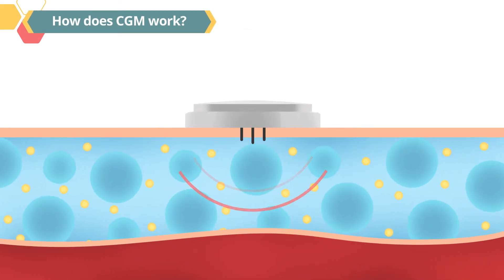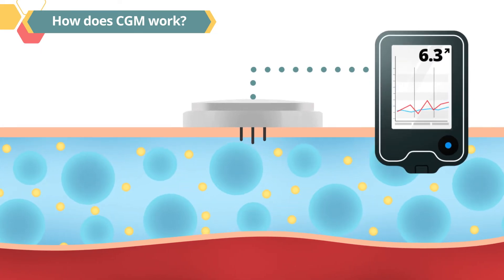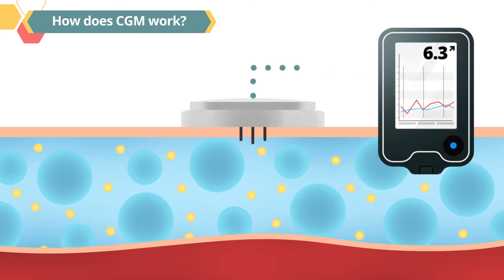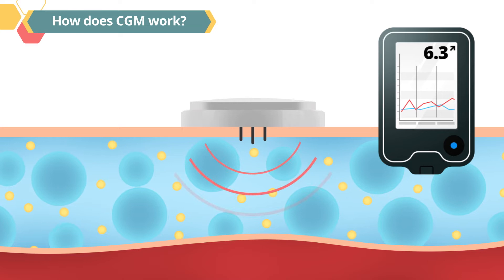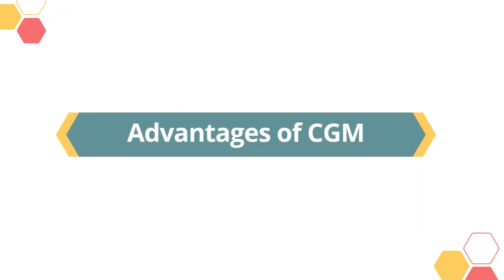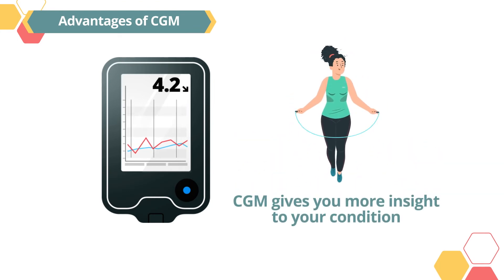How does CGM work? When the continuous glucose monitor sensor is inserted into the skin, it will be in contact with the fluid between your cells, called interstitial fluid. The sensor measures the sugar levels in the interstitial fluid and sends this information to the transmitter, which then wirelessly sends this data to the reader or your smartphone.